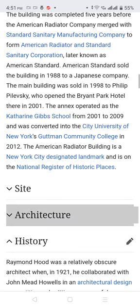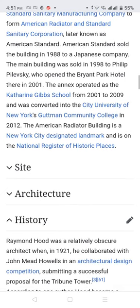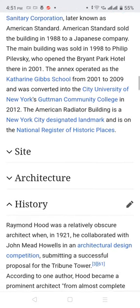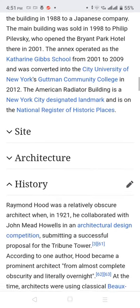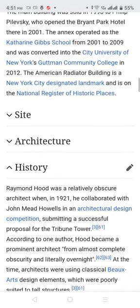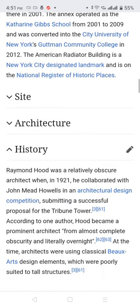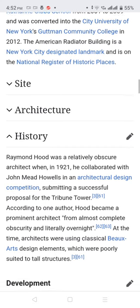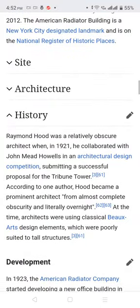The main building was sold in 1998 to Palliv Sky, who opened the Bryant Park Hotel there in 2001. The annex operated as the Catherine Gips School from 2001 to 2009, and was converted into the City University of New York's Goodman Community College in 2012. The American Radiator Building is a New York City Designated Landmark and is on the National Register of Historic Places.